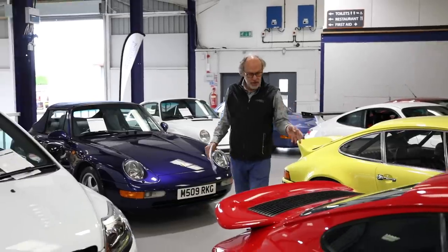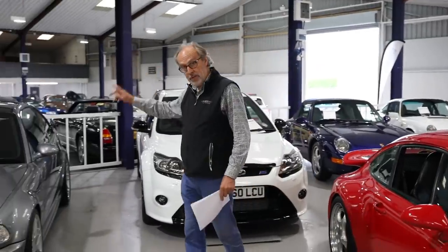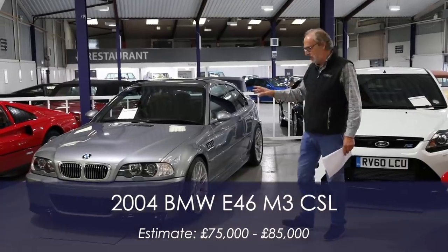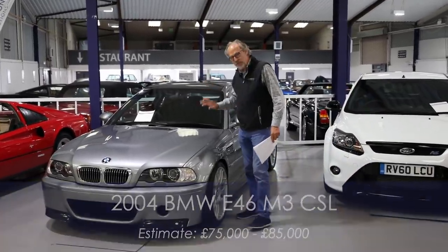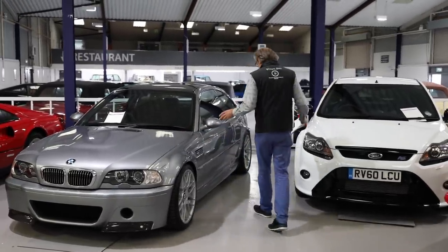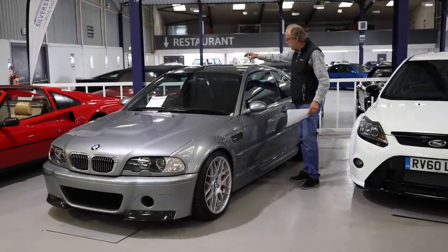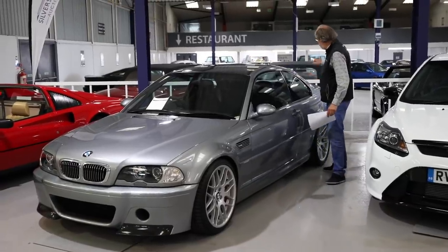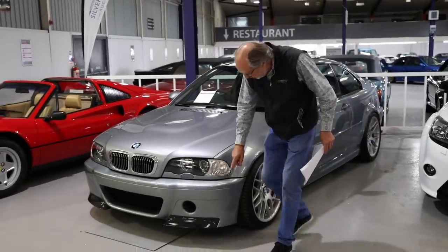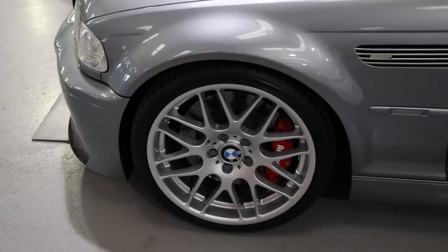Another 993 Carrera RS — I think there are two in the sale; this one looks super smart in red. But the car I really wanted to show you is this BMW M3 CSL. When this 2004 car arrived, we were so excited at Evo. This is a lovely example — in silver it sets off the carbon roof, the first time we'd seen that on an M3. There's also a carbon boot lid and little carbon trim pieces on the front.